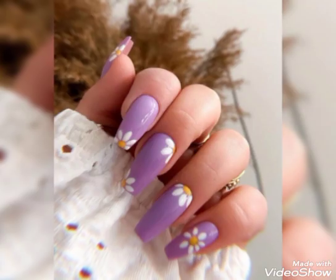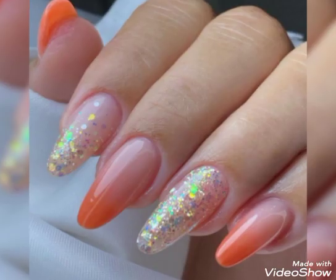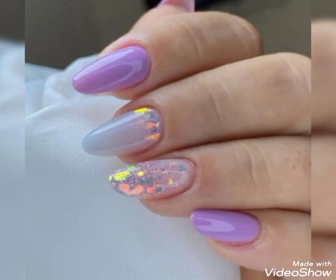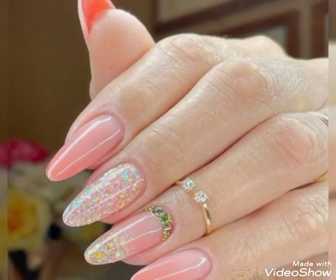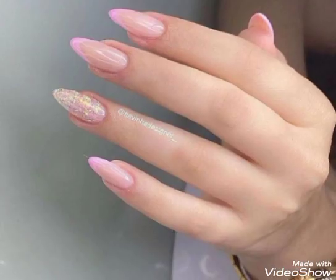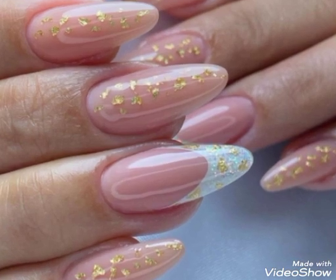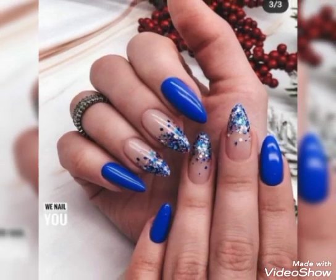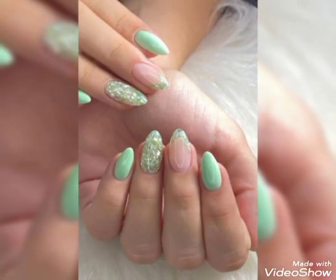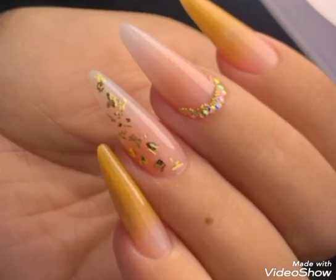Welcome back to my YouTube channel. Today this video is for the ladies who love to make their nails more attractive and stylish.